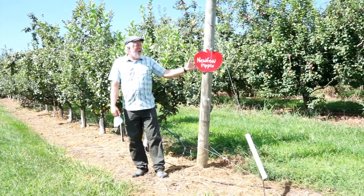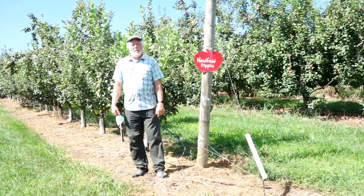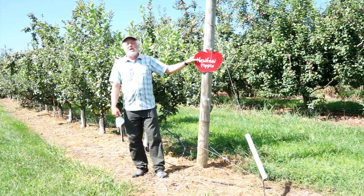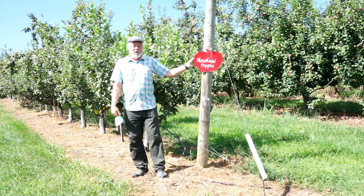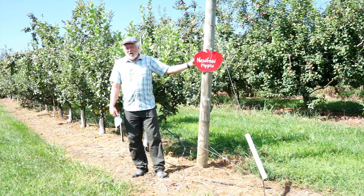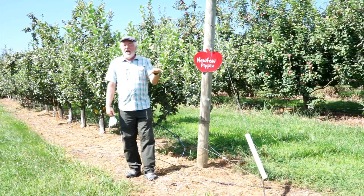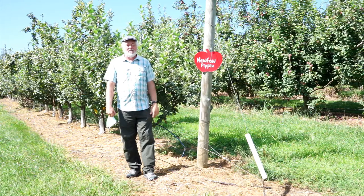I also wanted to show you this apple — this is called the Newtown Pippin. This is one of the 45 varieties we grow. We planted this because the history books tell us this was Thomas Jefferson's favorite apple. Both Thomas Jefferson and George Washington grew this — Jefferson at Monticello and Washington at Mount Vernon. It's a wonderful, very flavorful apple, great for just eating out of hand or for pies and sauce.